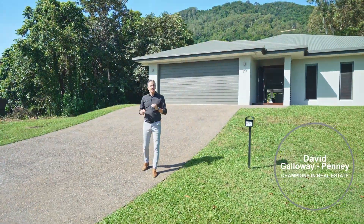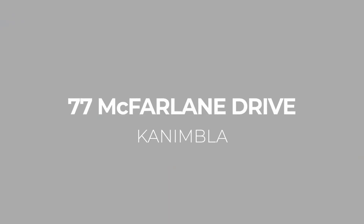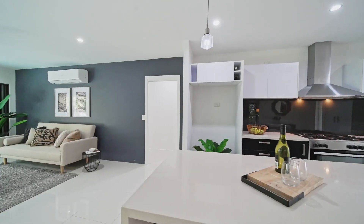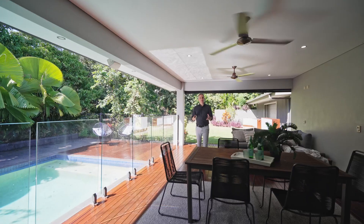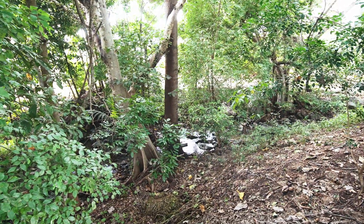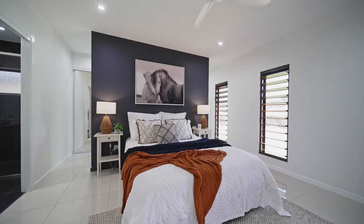Located in one of Cairns' most highly desirable suburbs, Kinnin Bluff, welcome to 77 McFarlane Drive. Here's what makes this home distinct: we're set upon a generous allotment neighbouring Council Parklands. This modern designer home is set to style and comfort.